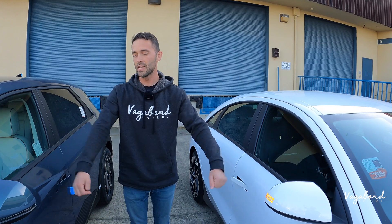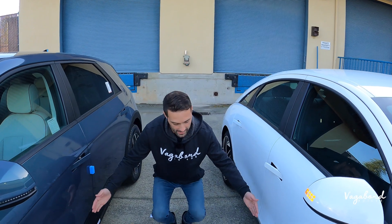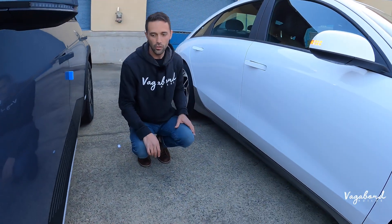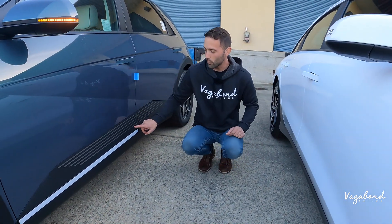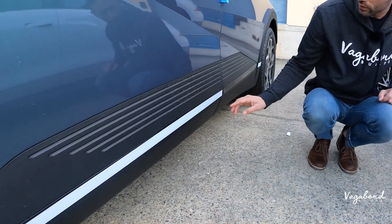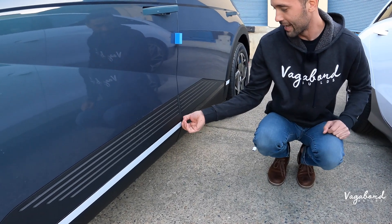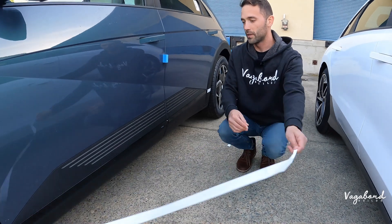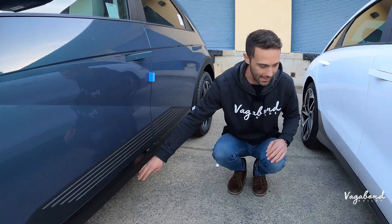Blind spot assist is present. The mirrors do not come automatically foldable — you get keyless fob entry. Dropping down, you get a simpler look on the Ioniq 6, while the Ioniq 5 has a bit more going on with the trim in matte black plastic. There's a cover on it — piano black or black gloss trim finishing off with that matte black plastic.